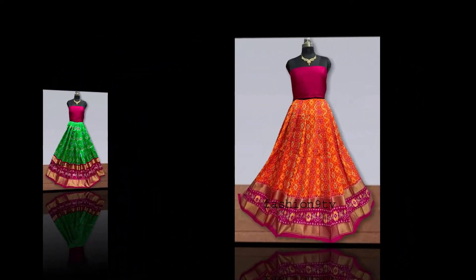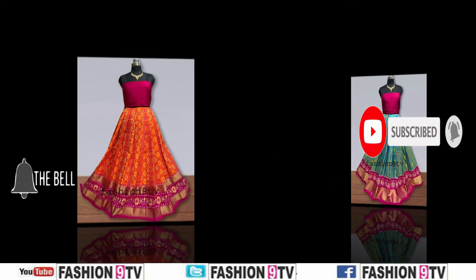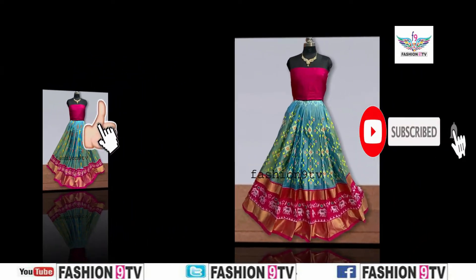Hi friends, welcome to Fashion 9 TV, a center for all fashions. First of all, I heartfully thank you very much for visiting my channel. Please subscribe to my channel.